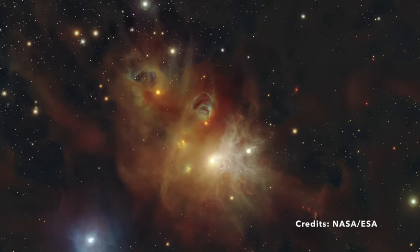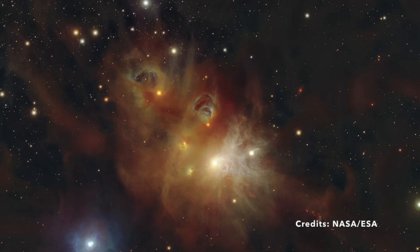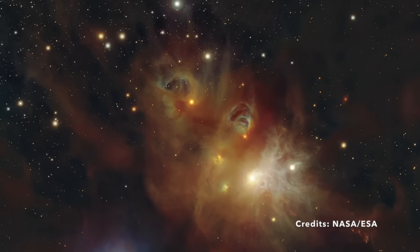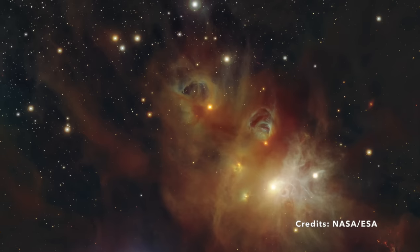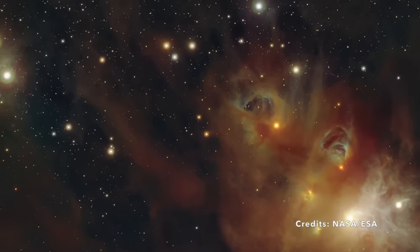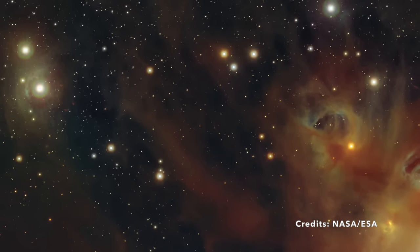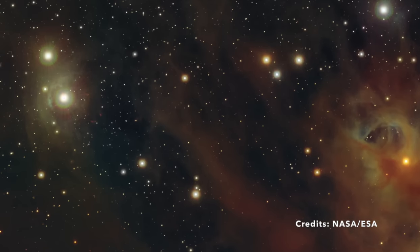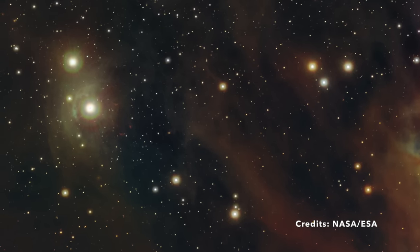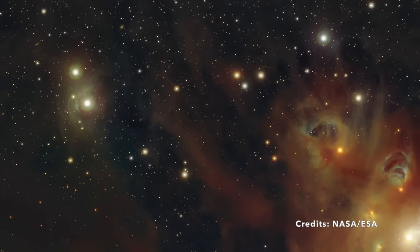The Coronet Star Cluster is an integral part of our Milky Way galaxy, classified as a nebula actively engaged in star formation. In this cosmic setting, gas and dust come together, influenced by gravity, to form new stars. This process is fundamental to our understanding of how celestial bodies evolve and how our galaxy continues to change and grow. Studying areas like the Coronet Star Cluster helps astronomers piece together the complex puzzle of star formation and the ongoing evolution of galaxies. Each observation adds to our knowledge of the universe and its myriad celestial phenomena.